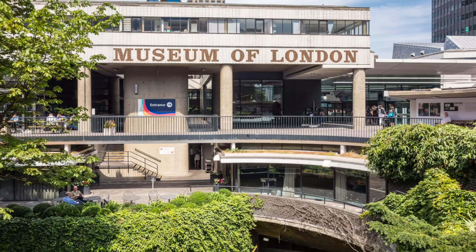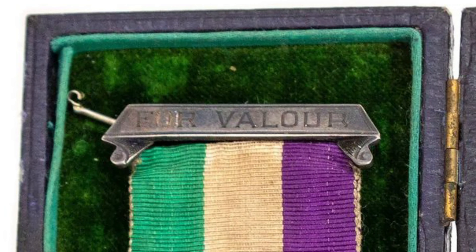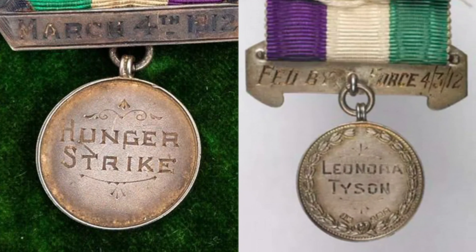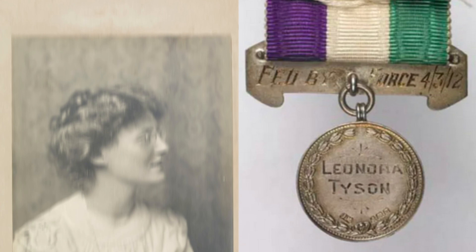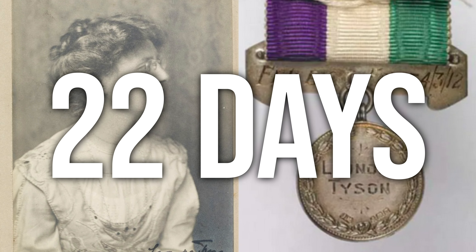There's one on permanent display at the Museum of London, along with a hunger strike pin. These hunger strike pins have a silver bar at the top engraved with the words "for valor," and a silver circle at the bottom engraved with the name of the suffragette on one side, and "hunger strike" on the other. The medal on display at the Museum of London's suffragette collection belonged to Leonora Tyson, a woman sentenced to two months of hard labor for breaking windows at government offices. She went on a hunger strike for 22 days.